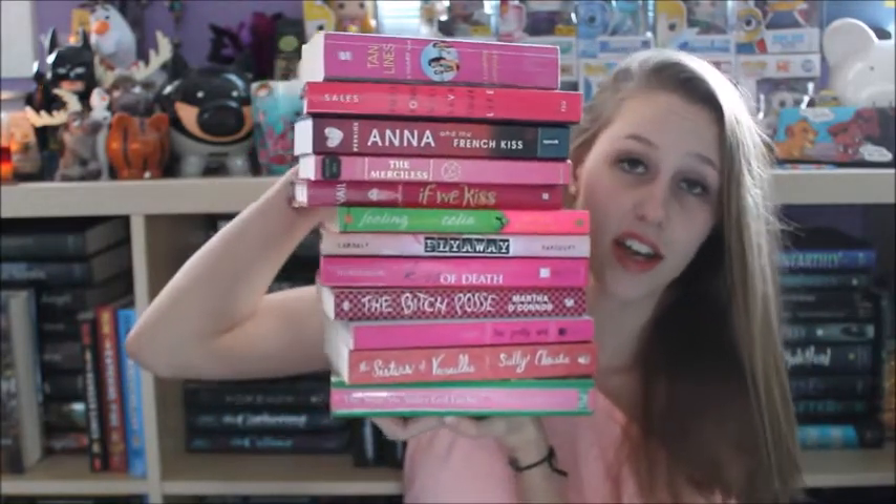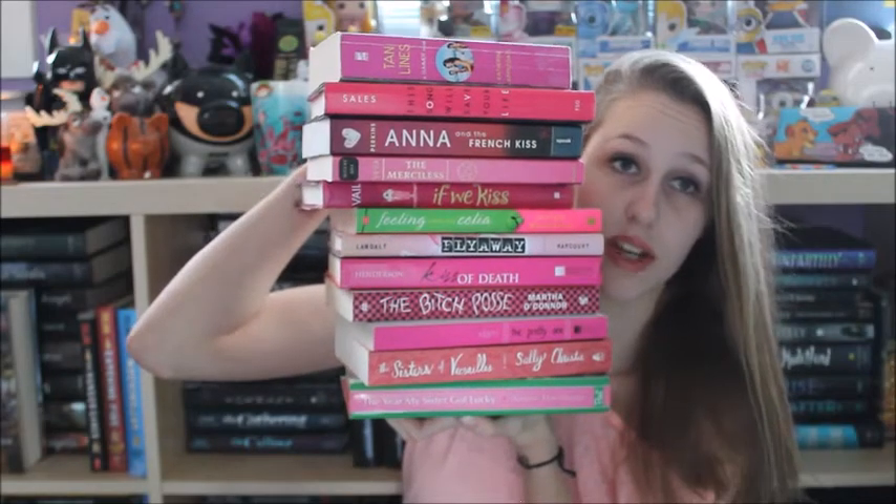The first thing you're supposed to do is pick a color, and I am picking pink. Bet you thought I was gonna pick purple, but I actually don't own that many purple books — I have like five of them. The second instruction is to show all the books of that color. I made a pile, they're falling, but these are all my pink books. I'm not gonna go through them all — just read the spines. I have a total of 12 pink books, and they are getting heavy, so I'm going to put them down now.